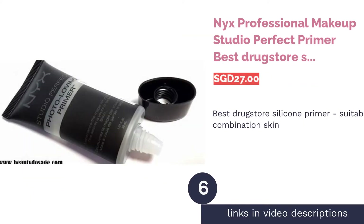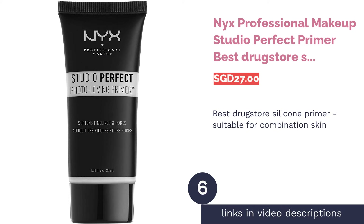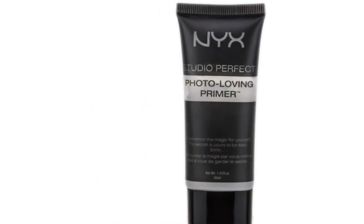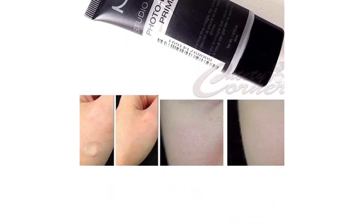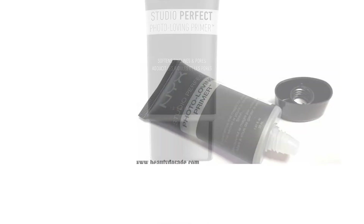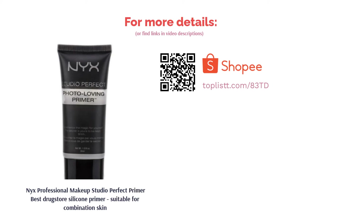The next product is NYX Professional Makeup Studio Perfect Primer — Best Drugstore Silicone Primer, Suitable for Combination Skin. Studio Perfect Primer's silky texture helps you achieve a gorgeous and pristine complexion effortlessly. This cruelty-free primer is easily absorbed and blends on smoothly to minimize shine and imperfections for a radiant finish. If your skin has lost its luster lately, this hard-working multitasker will definitely help to bring it right back.